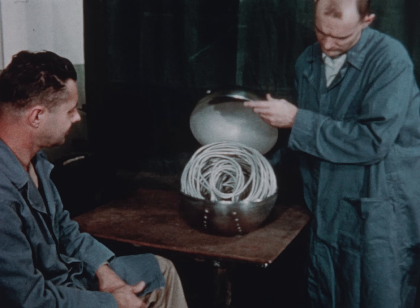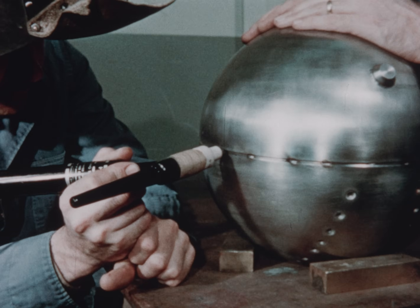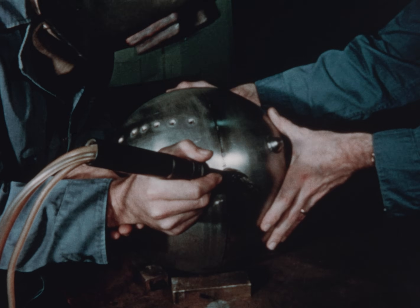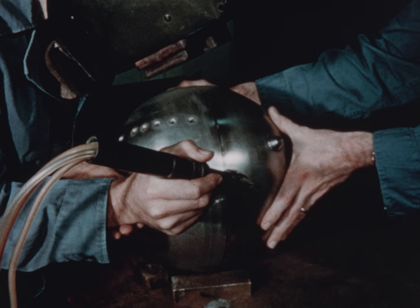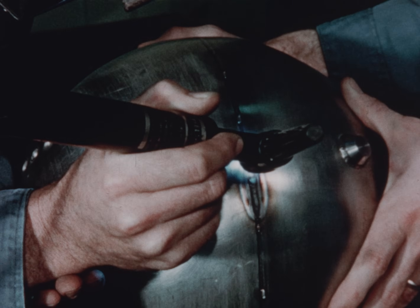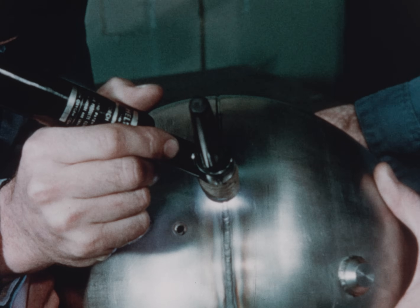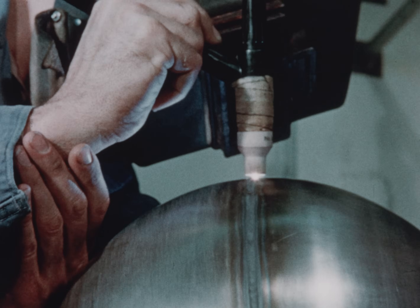During core assembly, a series of tack welds was made to hold the two core sections rigidly in place. A shielded arc welder was then used to fuse the seam together without the use of filler rod. A stainless steel backup was drawn up into the weld, ensuring 100% penetration. Two additional weld passes made with filler rod completed the seam welding process.